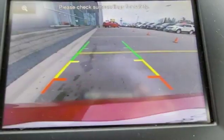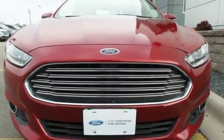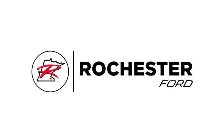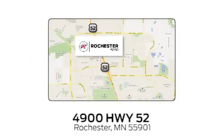It received top marks in safety and overall crash protection, so you can rest easy. Take it for a test drive today. Experience the difference at Rochester Ford. We're conveniently located between 41st Street and 55th Street NW on Highway 52 in Rochester, Minnesota.